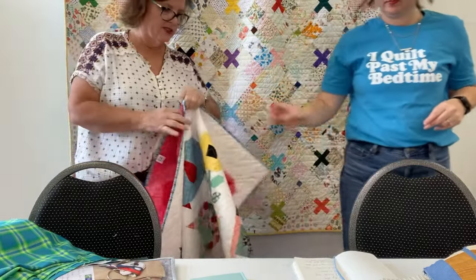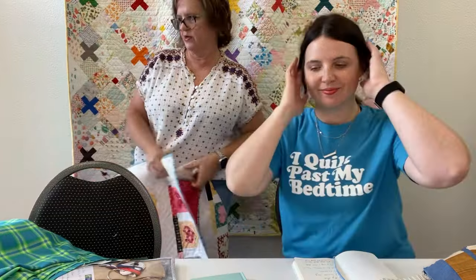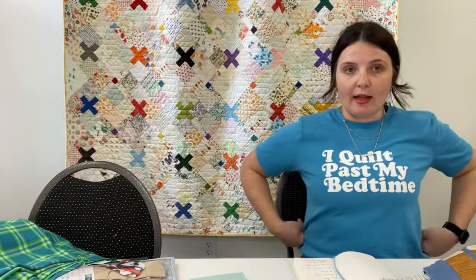So almost done with the hand binding — one side left — and hopefully I'll get that done before next week rolls around. We are really going to try to do this once a week, but occasionally life happens. Last week we didn't — mom had to go, we had some family things going on, so it didn't happen. But we try to do it once a week.